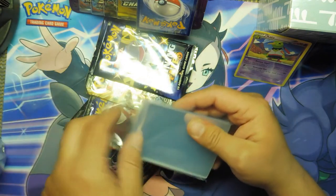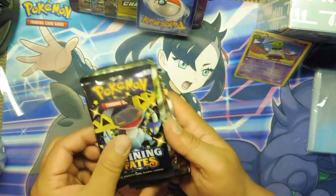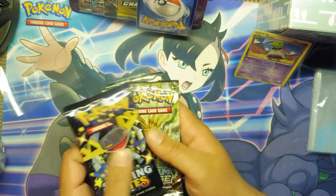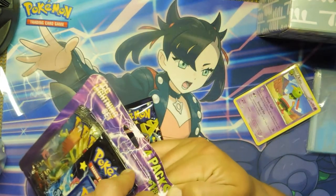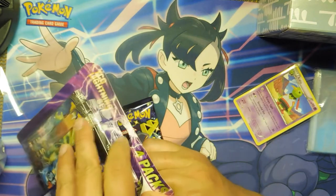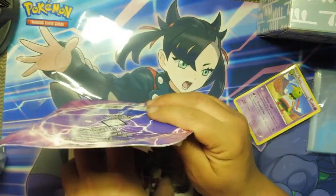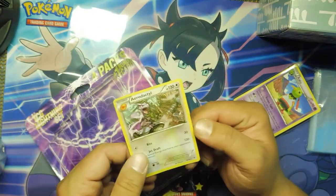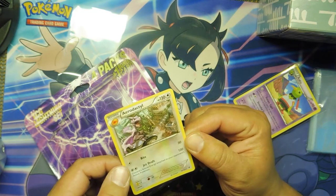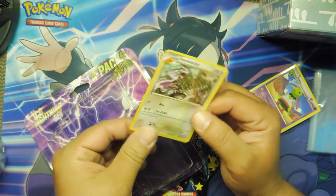So the only real reason I wanted to open these up tonight was actually just to show you guys what you're going to get and open up these Shining Fates. We're going to leave this Champion's Path one for tomorrow. We're just going to do a quick two-pack opening tonight. One bonus card.